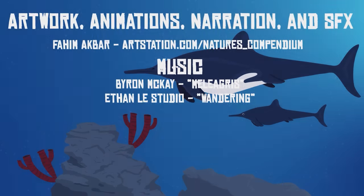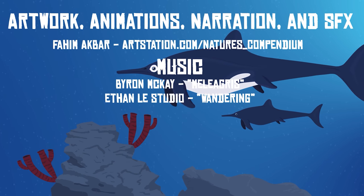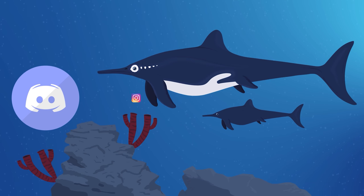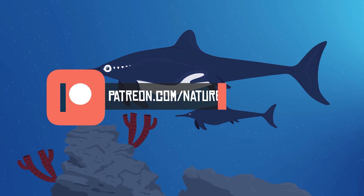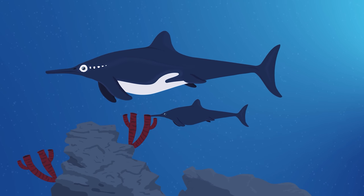If you enjoyed this video, please consider subscribing to the channel and sharing the video with your family and friends. Be sure to let me know in the comments below which animal featured in this video was your favorite. Follow Nature's Compendium on social media and Discord to stay up to date on all the latest projects. You can also support the channel on Patreon and get some neat rewards in return. Thank you for watching.